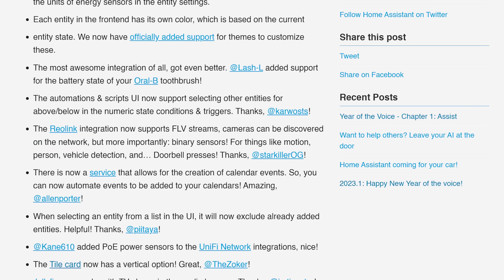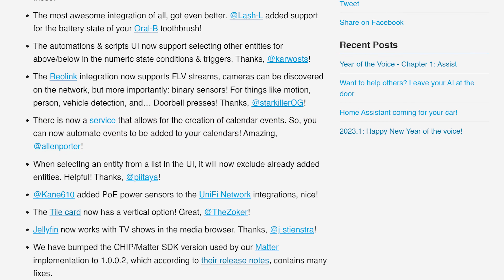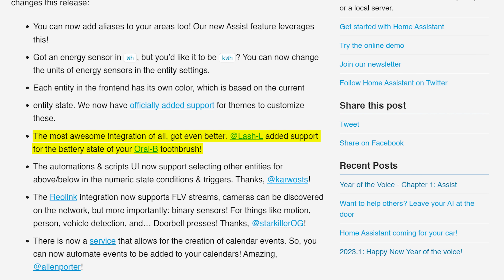As for the little things this month: the Reolink integration now supports FLV streams, auto discovery and binary sensors, meaning it can now support things like motion, vehicle detection and doorbell presses. There is also a new service for creating calendar events which could be useful in your automations. You can now change the units of energy for sensors from watt hours to kilowatt hours, and importantly the Oral-B integration now supports battery states.